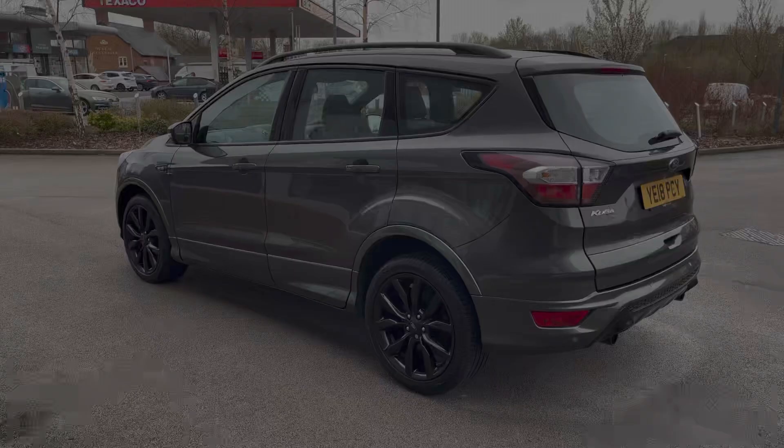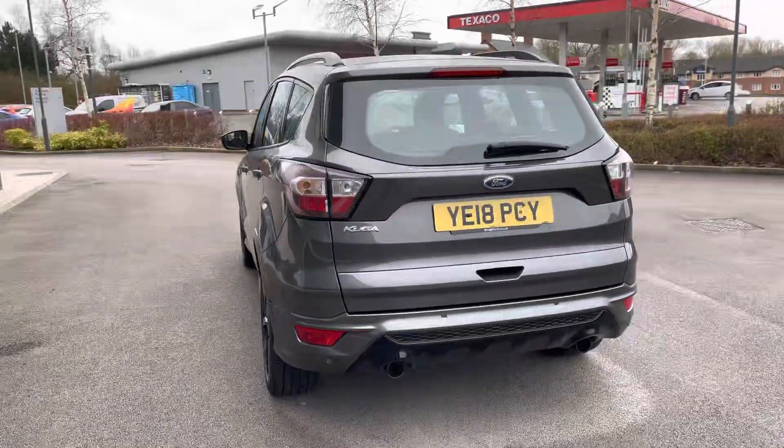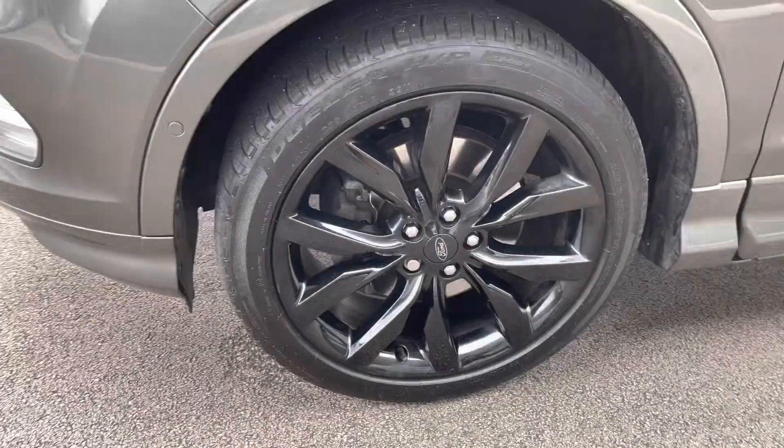The exterior is finished in a dark grey metallic colour and benefits from various blacked out accents which give it a very nice contrast. Key highlights include automatic headlights with LED daytime running lights as well as contrasting gloss black alloy wheels that really stand out.